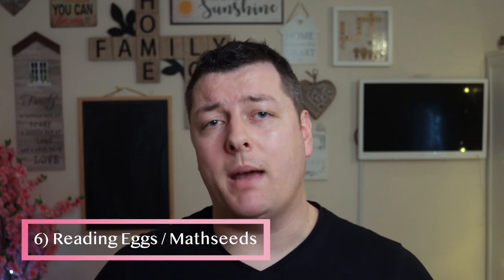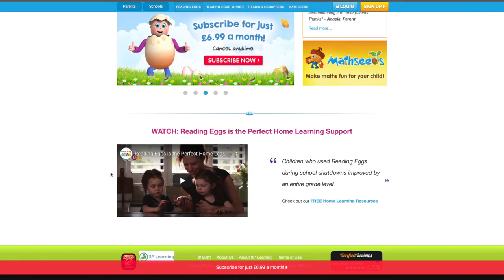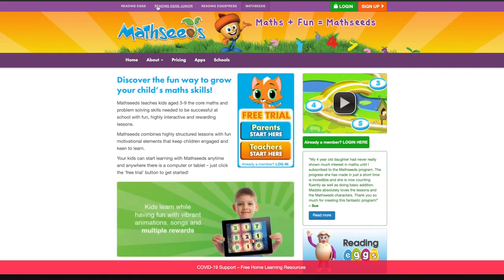Number six is Reading Eggs and Math Seeds — two subscriptions that come together from the same company, which we used throughout 2019 and 2020. They do a really great job of turning learning into a game with lots of certificates and eggs to collect, and the kids genuinely get excited about unlocking new rewards. We don't use it at the moment only because the boys outgrew some of the features — it's designed typically for 3 to 9 year olds but has some modules for up to 13. At the time of recording there's actually a flash sale on their website for 30% off an annual subscription, with a link in the description.